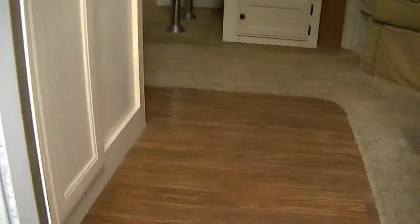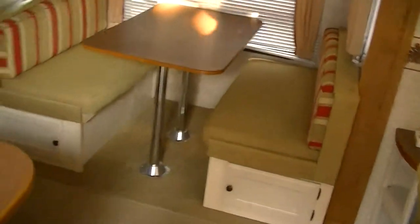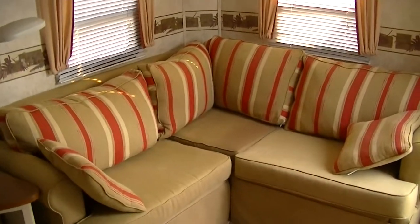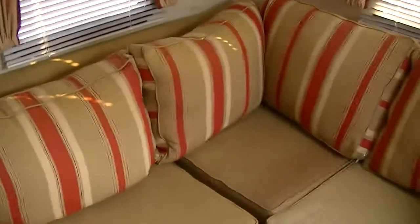Check out this cool layout — right up here in the nose cone you've got the V-shaped sofa for kicking back and relaxing. There's even a built-in reading light so you can read your favorite book.